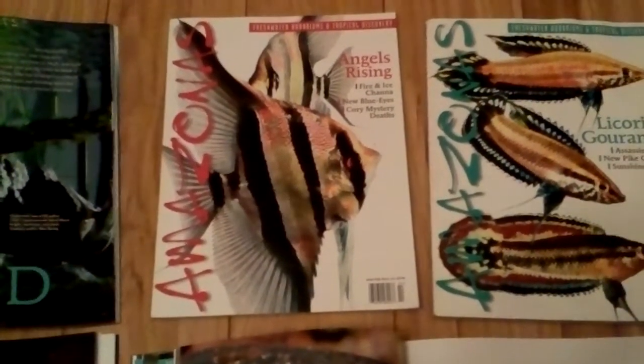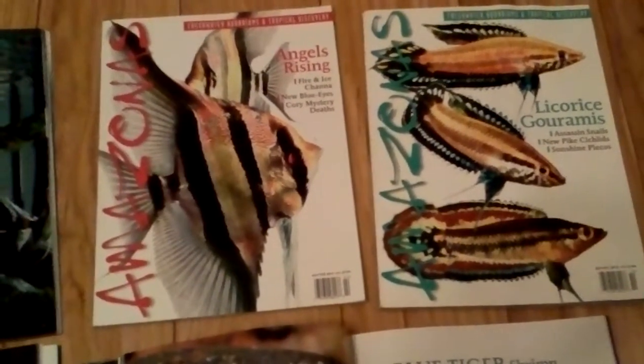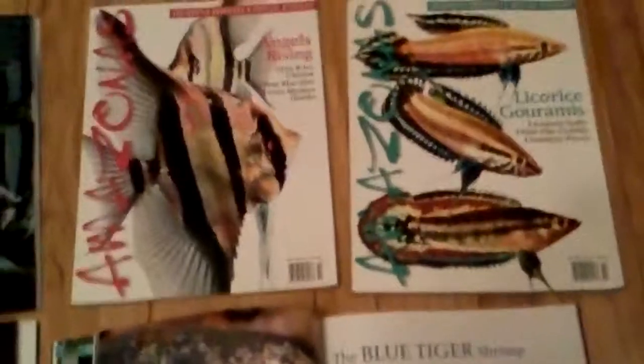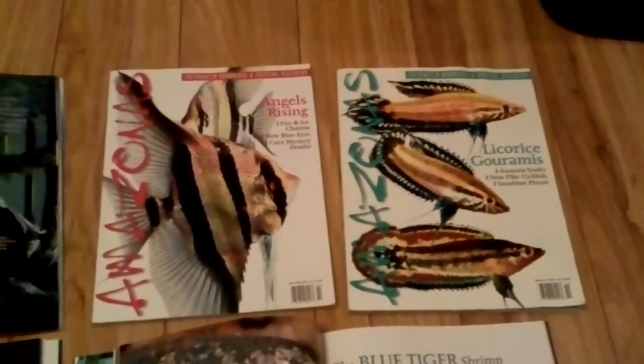For those of you who haven't read this magazine, it's a very high quality magazine. I would definitely recommend it to anybody, but I would say that it's probably geared towards the more advanced hobbyist.